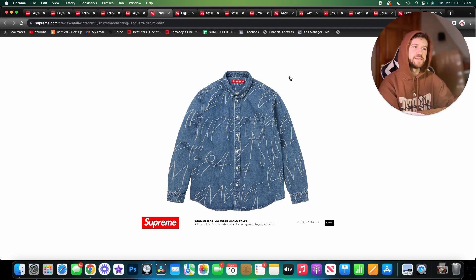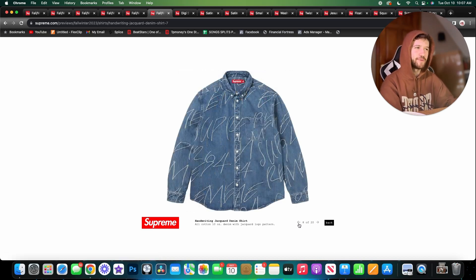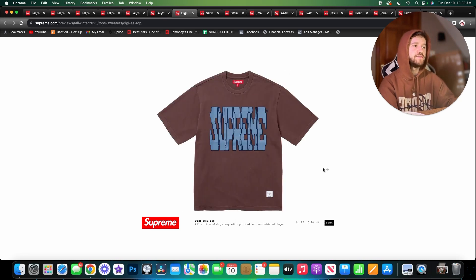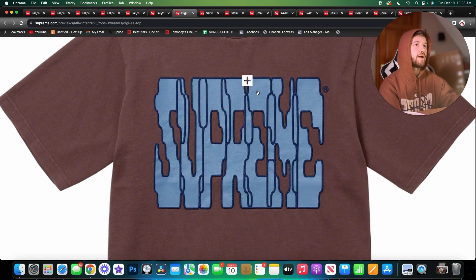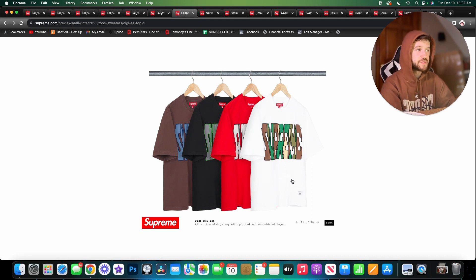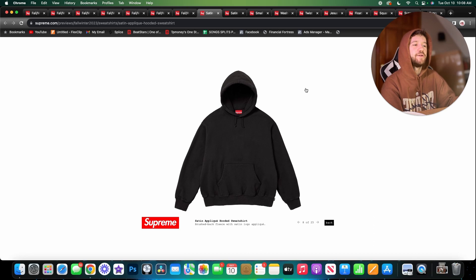Getting into the non-collaborative pieces — we have the handwriting jacquard denim shirt. It makes me think of something Basquiat or Keith Haring would wear. I really like the blue denim colorway but I would wear all three. Then there's the digi short sleeve top — it's a print with embroidered outlines. I really like the white one with the camo text, I think that one is a banger. The others are alright but not as cool. Definite heat.